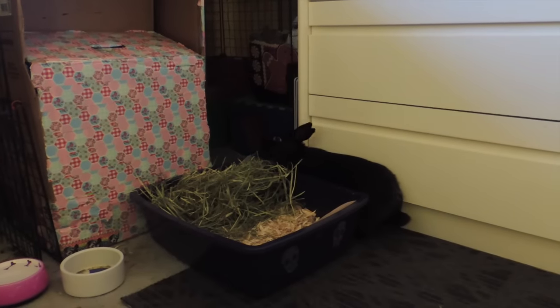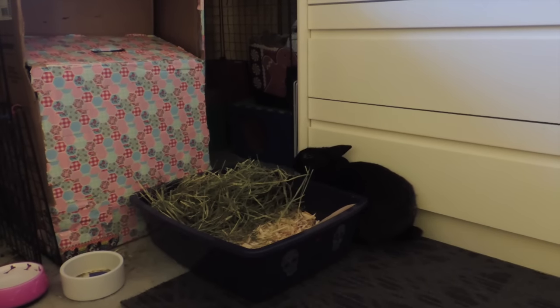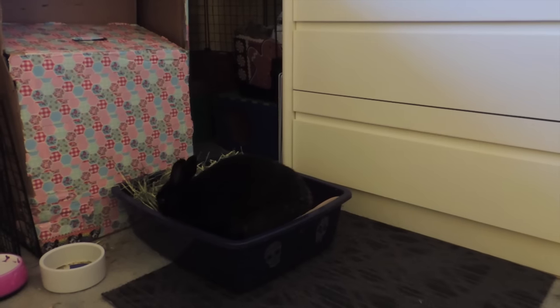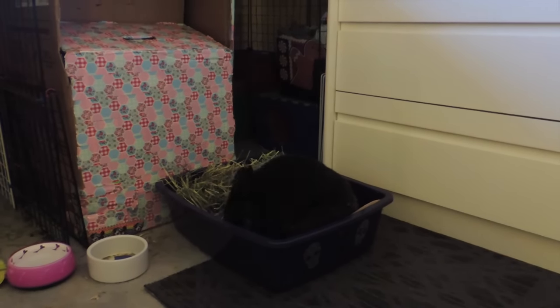I really wanted to get a video up for you guys, and I promised I would show you some of the Christmas decorations. There are not that many — I actually took down quite a bit of them. They were just getting in the way, and I was just worried about Eddie getting to them.